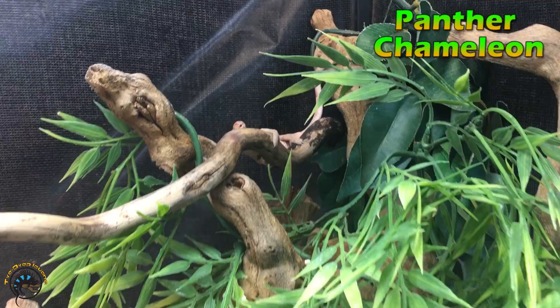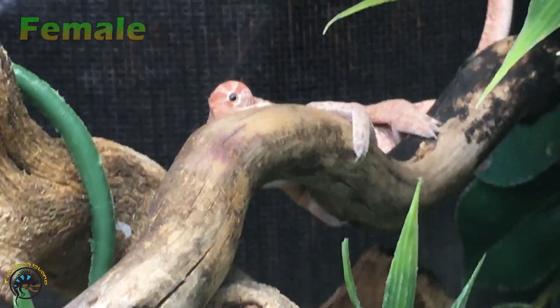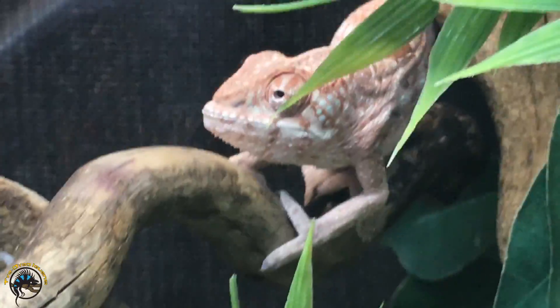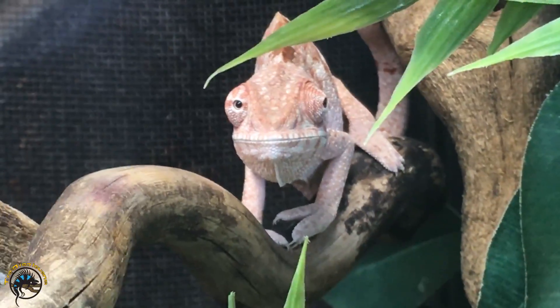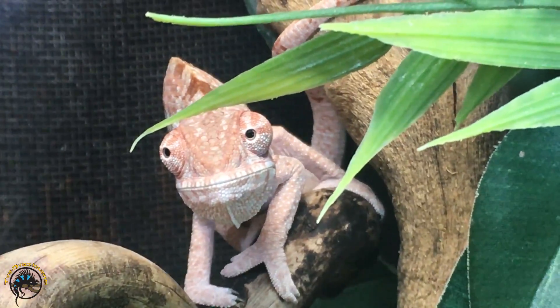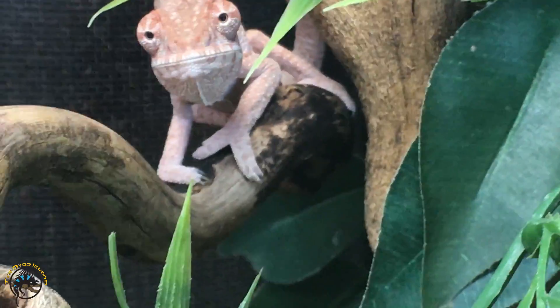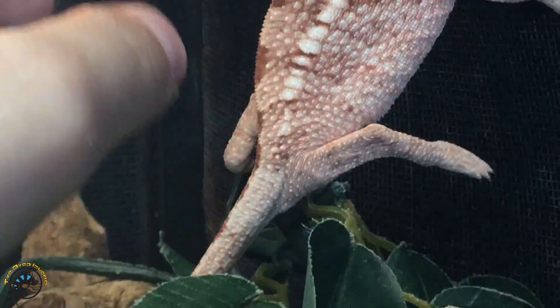The second species we're going to look at today is the panther chameleon, and this is our girl. She's pretty young still, but we've noticed that with the specific locale of panther chameleons we get, the females have this really nice peach color. That's not typical of all locales - females can come in all sorts of different colors, but they usually have more bland colors than the males. By this time you can pretty much tell she's not going to get the nice greens and blues that males usually get. The other way to tell, especially when they get older, is to look at the base of the tail. See how the base of her tail is nice and flat behind her vent? That's a good sign she's female.